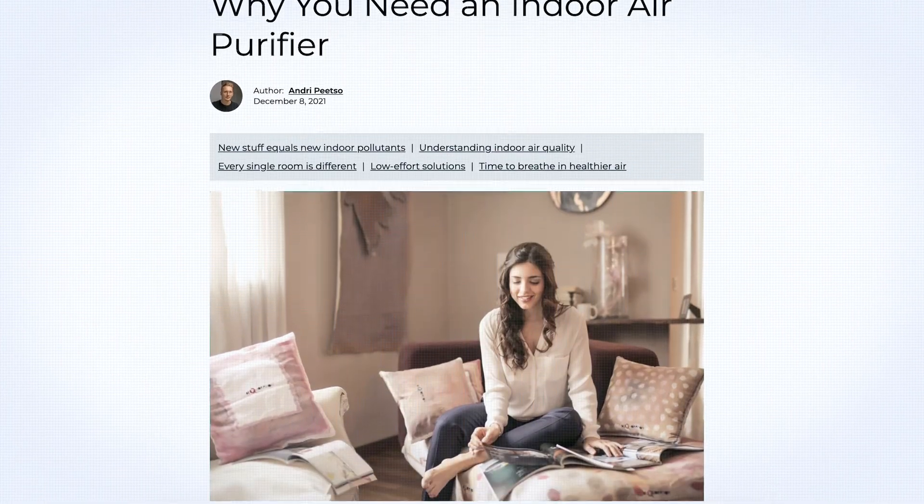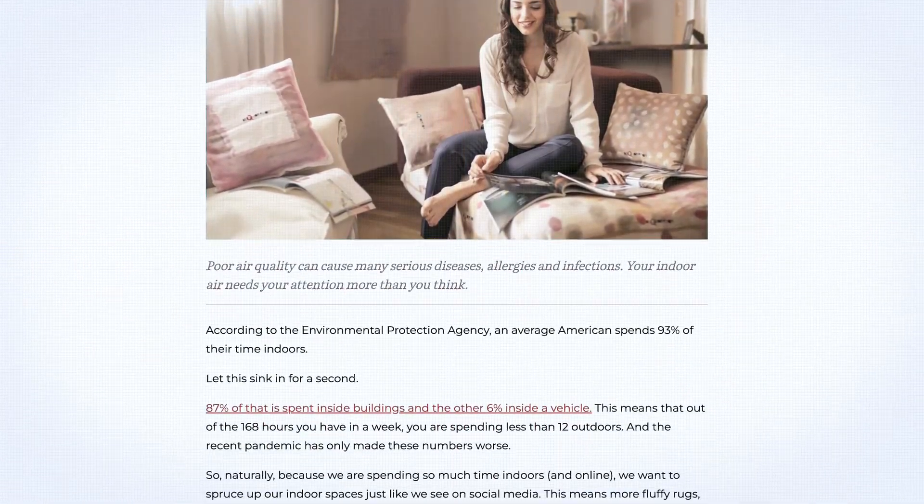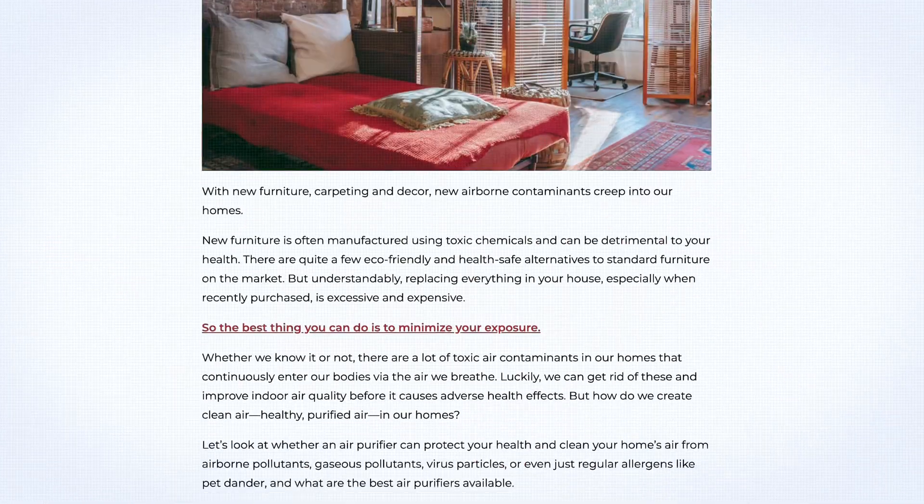In this video, I'm breaking down everything you need to know to pick the right purifier, avoid the costly mistakes that make so many of them useless, and protect your health from the toxins trapped indoors. So if you're ready to breathe better and live healthier, let's get started.